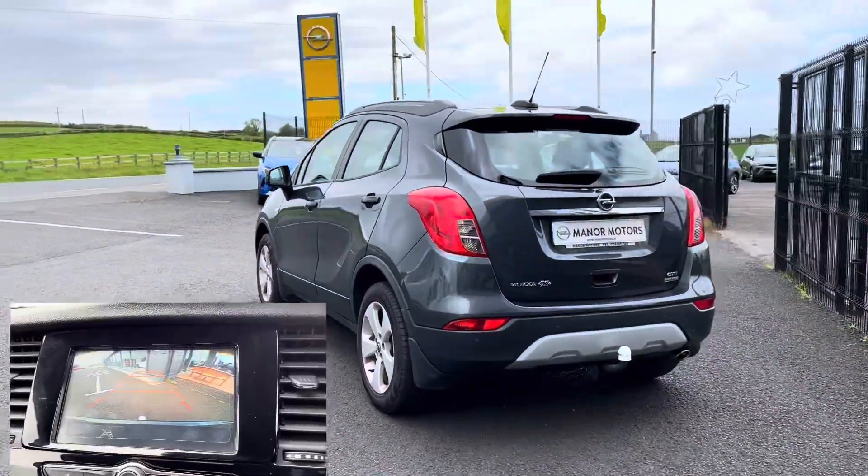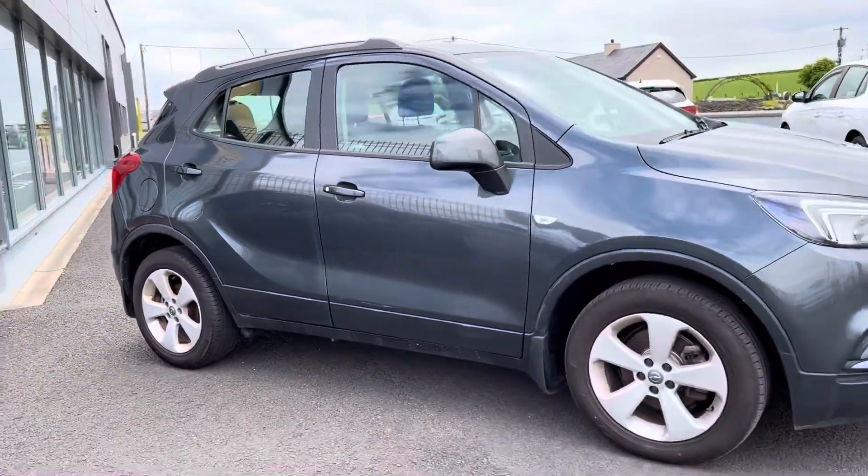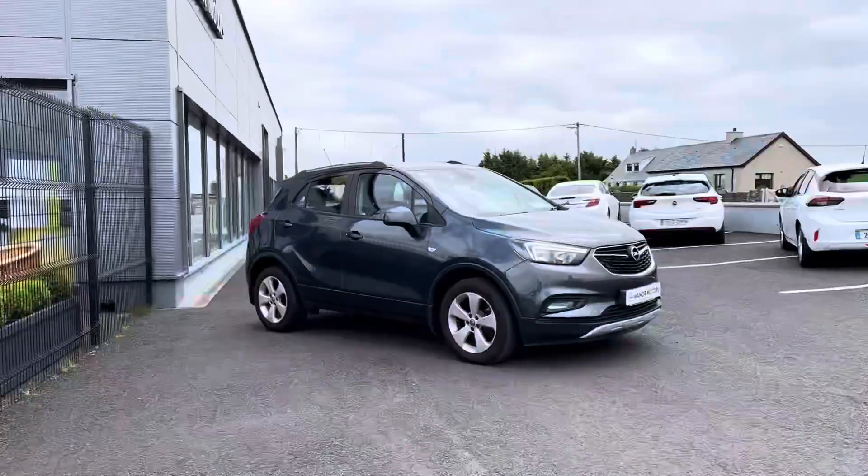Trade-ins are welcome. Our sales team can tailor a finance package to suit your monthly budget. Nationwide delivery is available to make your purchase as easy as possible.